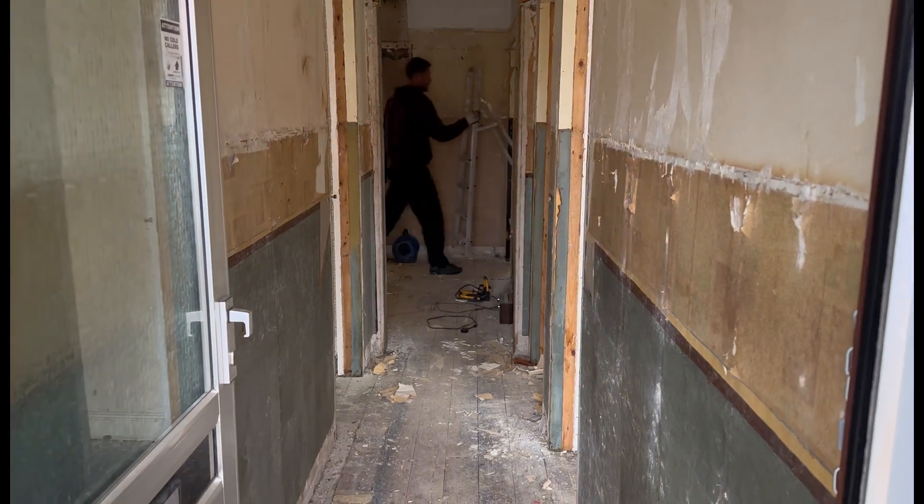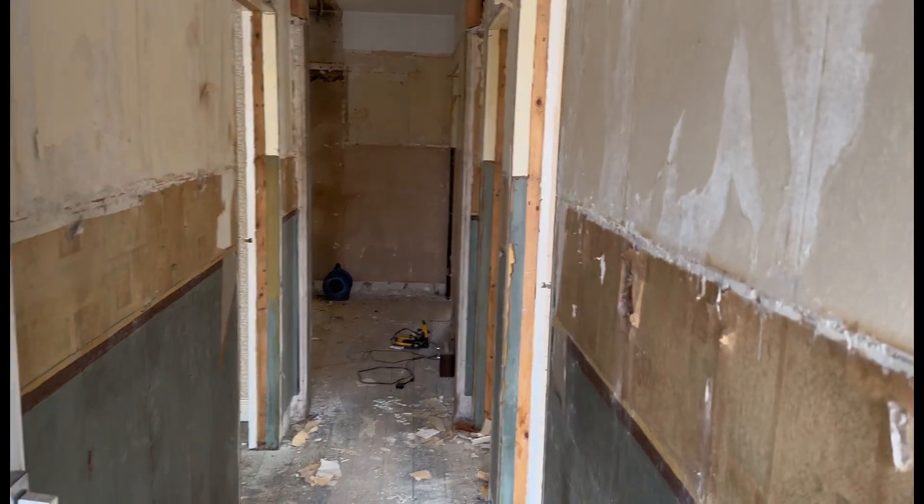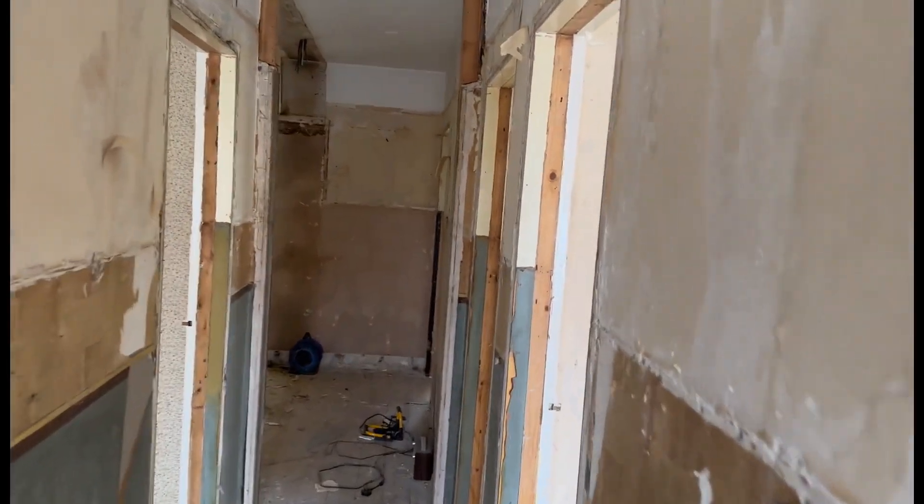Mark was laughing at me because I mentioned that we had stripped out the rooms before, and there were so many more levels to come off. As you can see, we are now a little bit more stripped out.